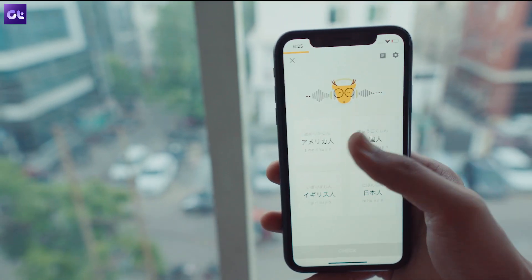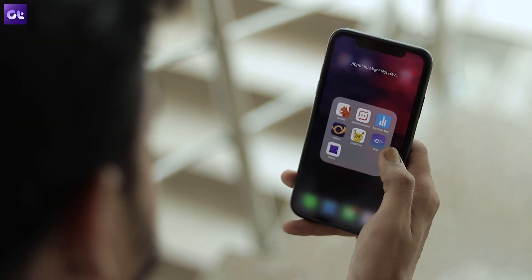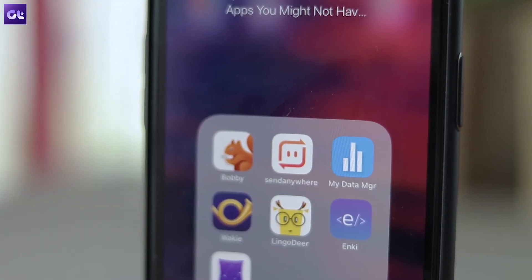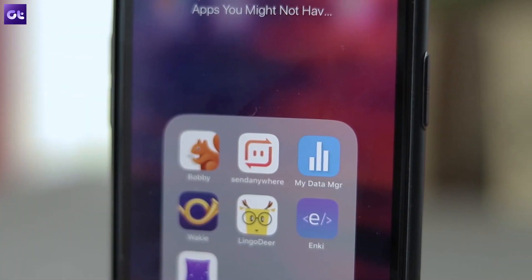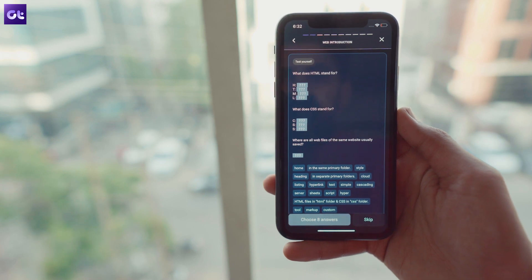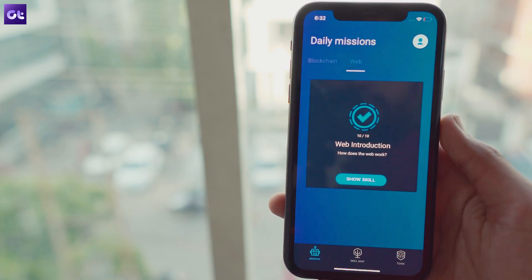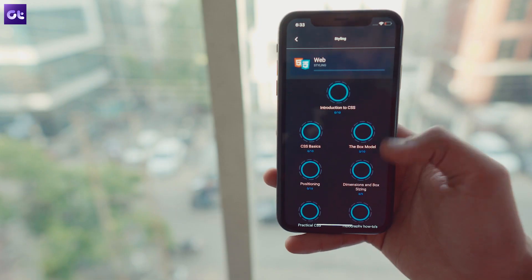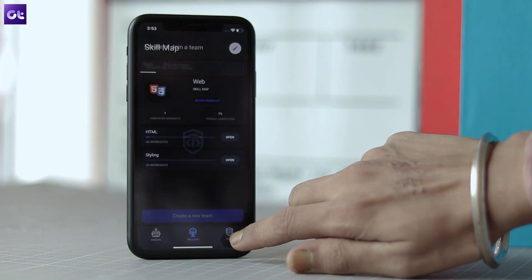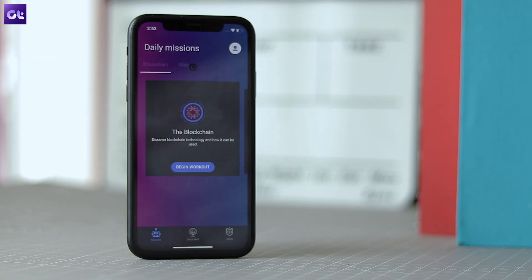Speaking of learning languages, there's another type of language that you can learn on your iPhone, but this kind will help you communicate with computers instead of people. I'm talking about code, and Enki is a great app that will help you learn just that. With the app, you can learn SQL, JavaScript, Python, and more right from the basics, so it's great for those of you who have never learned to code before. The app has handy workouts to help you learn every day and a neat skill map that shows everything you've picked up so far. You can also use the app along with friends, learn together as a team, and take tests to unlock higher levels of study.